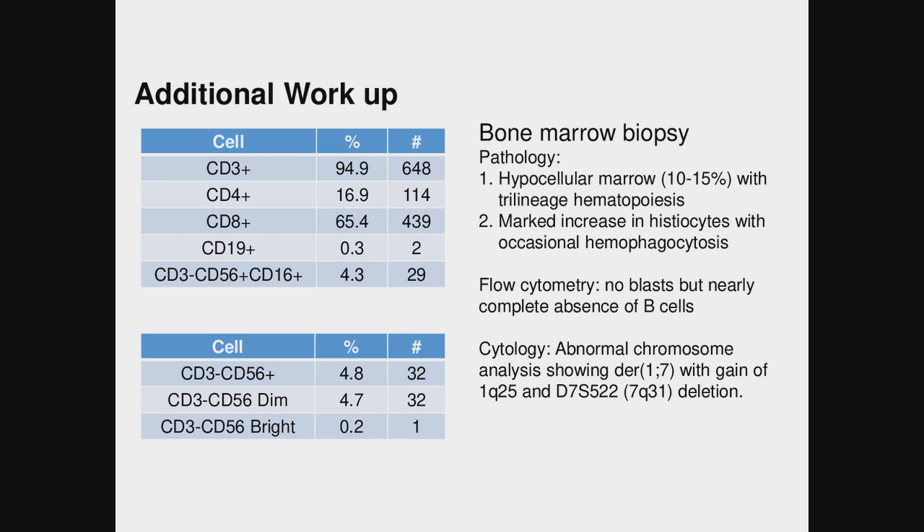The additional workup that we did: we got lymphocyte studies. His CBC showed pan-lymphopenia, but he had a predominance of T cells with a lot more CD8s relative to CD4 T cells. In the peripheral blood he had almost an absolute absence of B cells, marking only 0.3% of his lymphocyte compartment. He had a normal NK cell percentage with a low absolute number. His bone marrow biopsy demonstrated hypercellular marrow with trilineage hematopoiesis and, consistent with the diagnosis of HLH, increased histiocytes with occasional hemophagocytosis. Flow cytometry of the bone marrow showed no blasts but nearly complete absence of B cells.